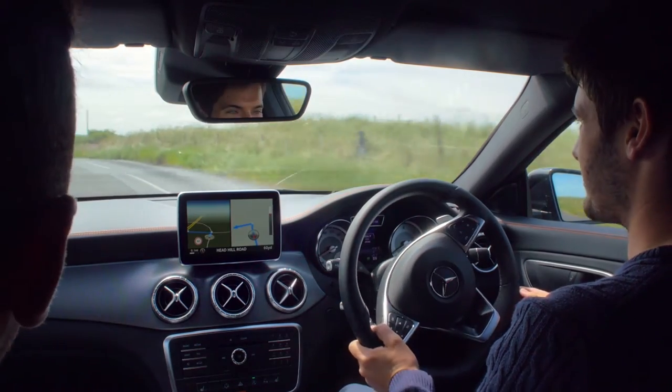How are you finding that tablet-size screen? It's brilliant — it's a lot bigger than you'd expect, but it's not intrusive. Really clear as well. The park assist was really helpful and I've never experienced anything like it actually.